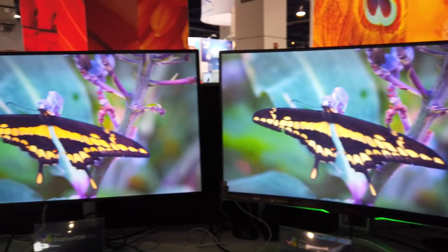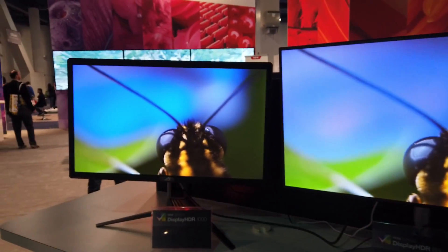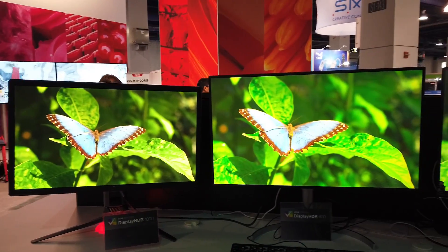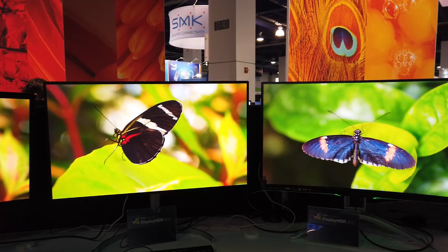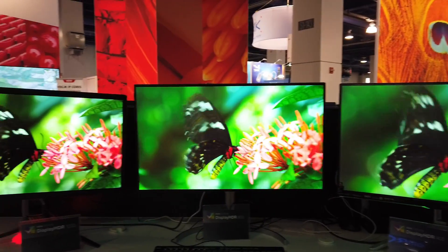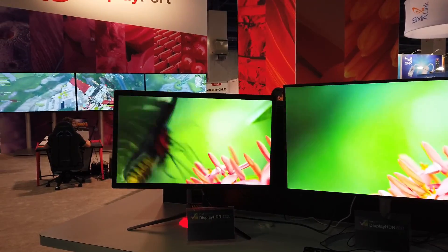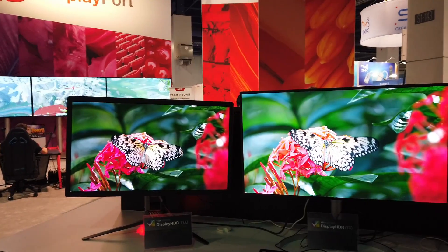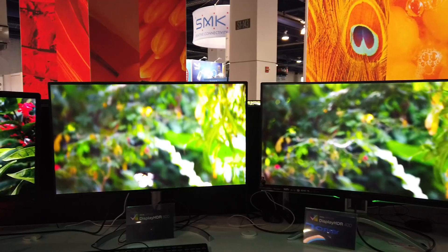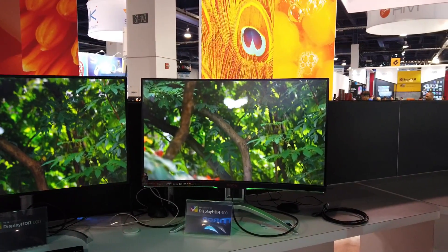So that's the HDR 400, this is the HDR 600, and this is the HDR 1000. You guys notice the difference? I do notice the HDR 1000 — the colors and the contrast are much, much better now that I have them side by side. I'm very impressed with all of them, to be honest.